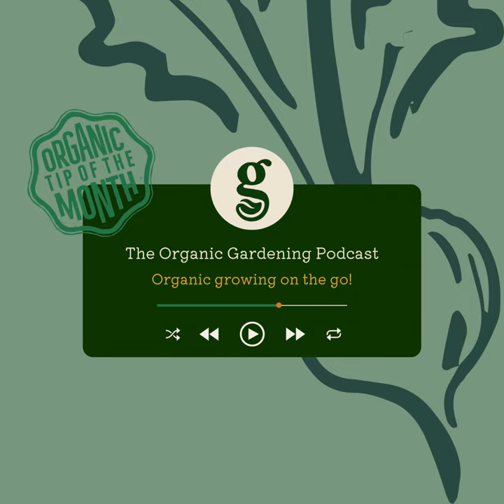We're also delighted to announce new sponsors for the podcast: Andermatt Home and Garden. We've recently started to work with Andermatt using their plastic-free insect netting at our demonstration garden. The netting is made from plants, so it's completely biodegradable. They also do a plastic-free fleece along with other sustainable products. They've given us a 15% discount code for our listeners — just visit andermattgarden.co.uk and enter the code ORGANIC15 for a 15% discount.